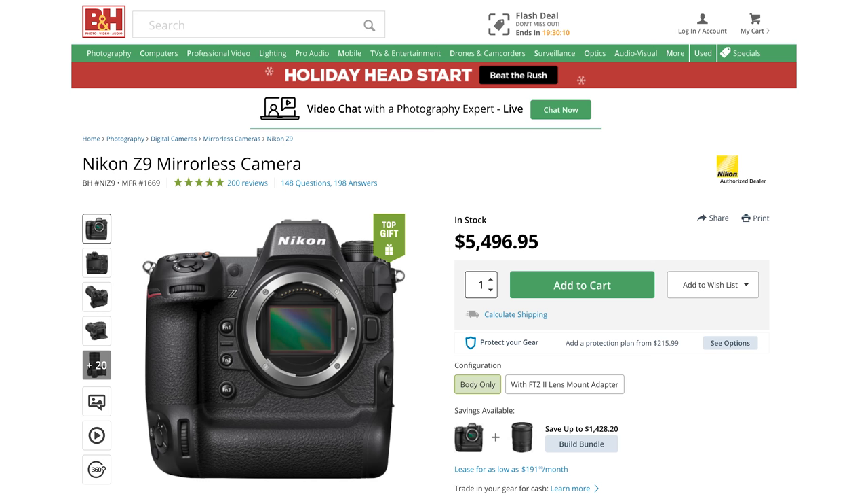Before I jump into it, two things to let you know, and this is as I record this on the 2nd of November 2022. B&H Photo now have Z9s in stock, ready to buy, ready to ship with no waiting lists. So if you've been thinking about it but you don't want to deal with waiting lists, now is your time. I'll have a link below where you can check that one out.